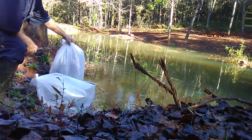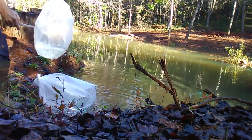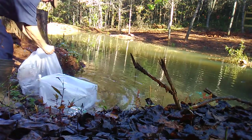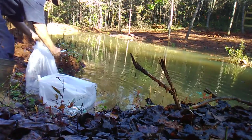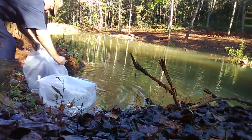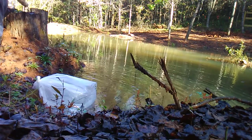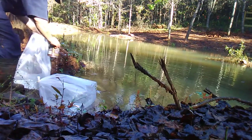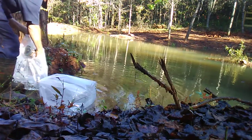We're starting with two grass carp, about four to five inches. I only got two because we're looking at a quarter-acre pond, and the pond's only about two and a half months old, so there's really not a lot of grass or algae yet. But we obviously want to keep it from getting too much of a head start on us.